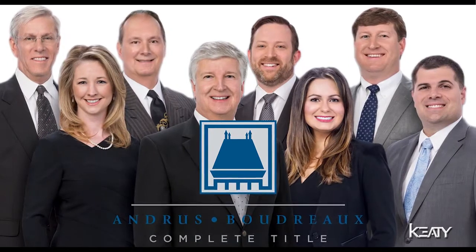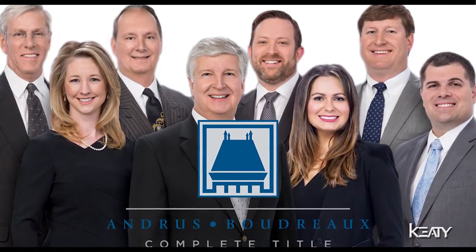But Charles, if a buyer wants to close on the house, how do we close it? We got the great people at Andres Boudreaux — they're going to take care of all the title work. You don't have to worry about it. Easy peasy, super squeezy.